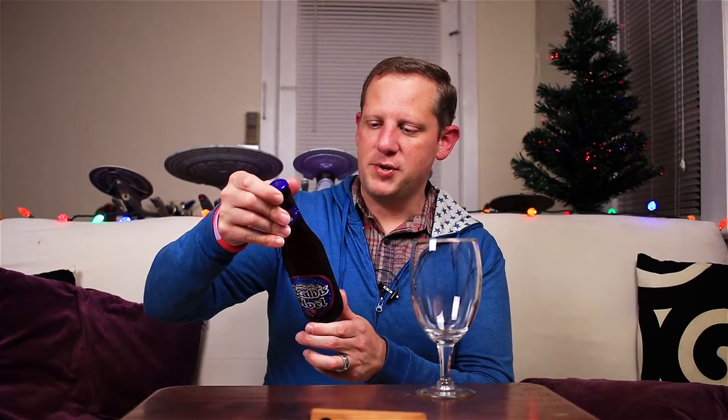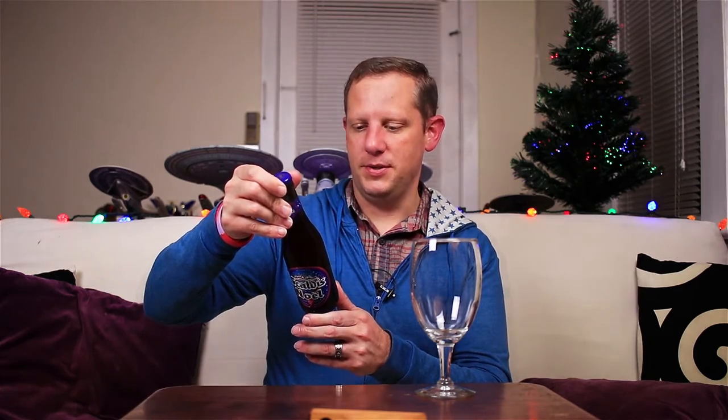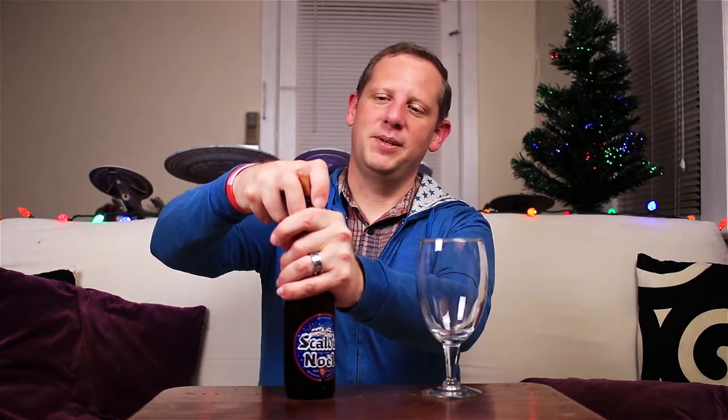It says: brewed especially for the Christmas period, Scaldus Noel is a brilliant red amber ale that will delight the most demanding connoisseurs. As I mentioned, this is 12% alcohol by volume, so quite a strong beer. Let's get this one cracked open into the glass and see what it's all about — I've been looking forward to this one all day.